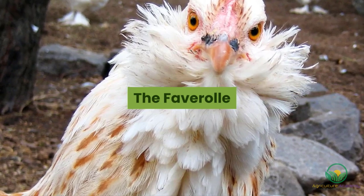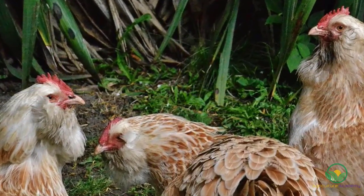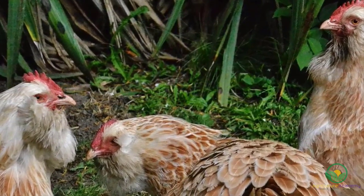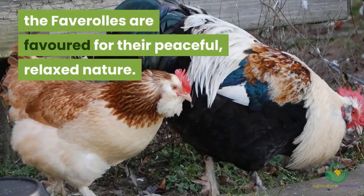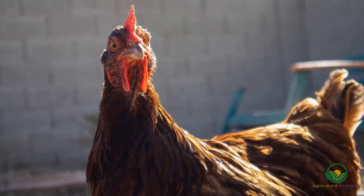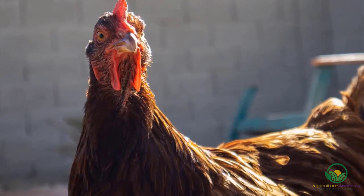The Faverolles. These hens have an average egg-laying capacity and you can expect about 240 eggs per hen per year. Apart from their eggs, the Faverolles are favored for their peaceful, relaxed nature. Unfortunately, this does make them susceptible to being bullied by more dominant breeds, like the Rhode Island Reds.